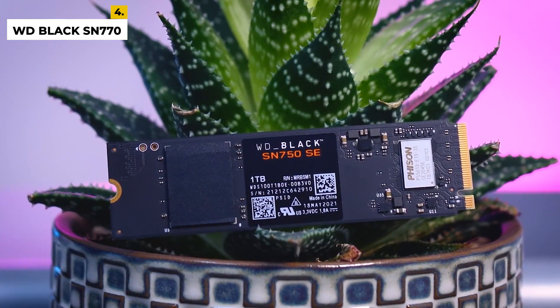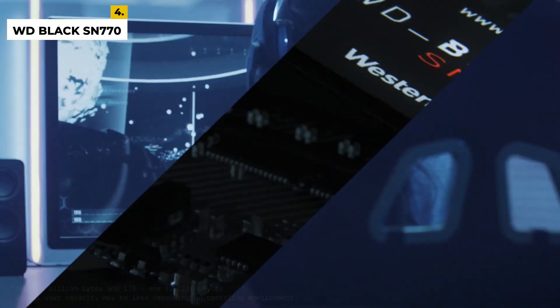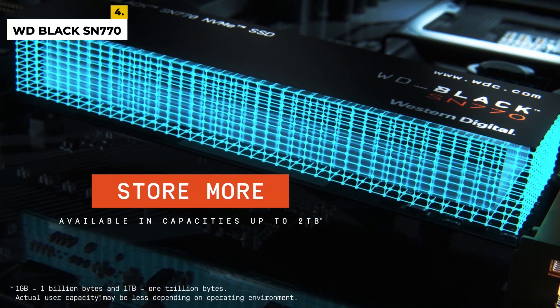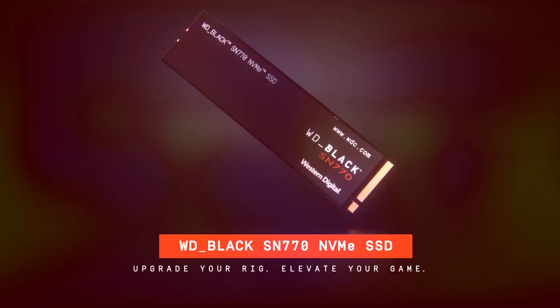It also uses Western Digital's own 3D NAND technology for improved endurance and reliability. Whether you're looking to increase your system's speed or store more data, the WD Black SN770 1TB SSD is a perfect choice. The drawbacks are there is no hardware encryption support in this SSD, and performance can be inconsistent depending on the workload.